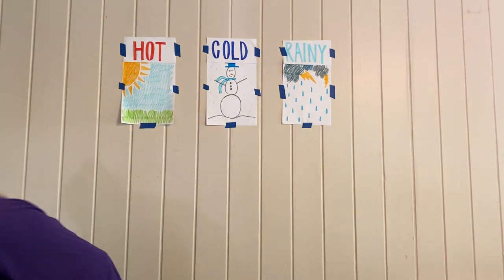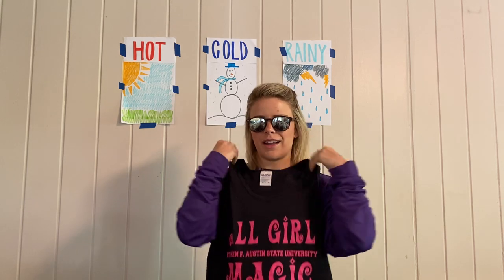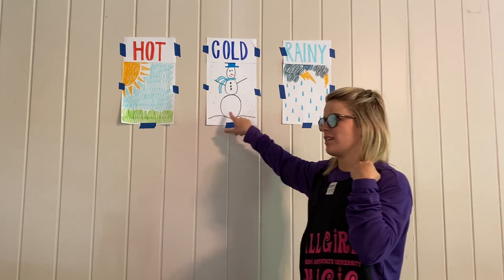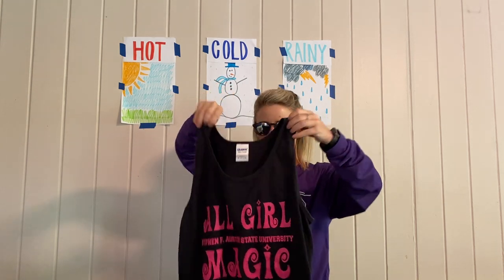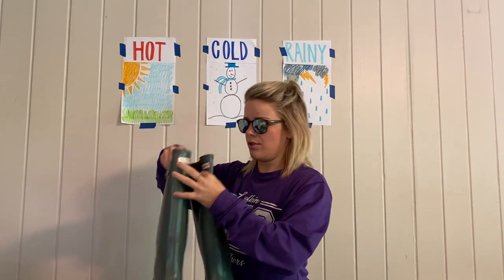Next I have a tank top shirt — there are no sleeves on it. Am I going to wear this tank top when it's rainy or really cold outside? Probably not. I'm going to wear this tank top whenever it's sunshine and hot outside. You probably have some tank tops and you definitely want to wear them during the summer.